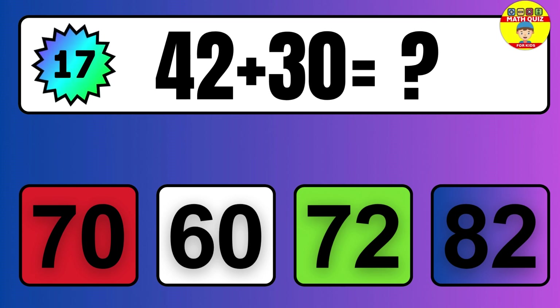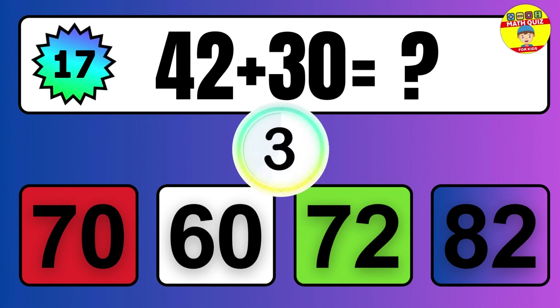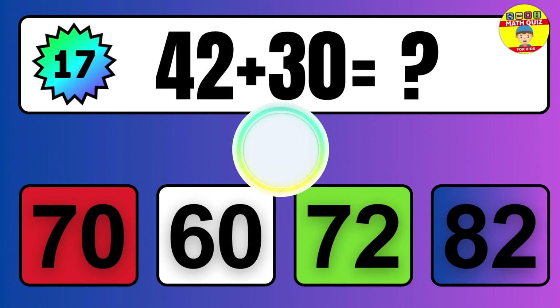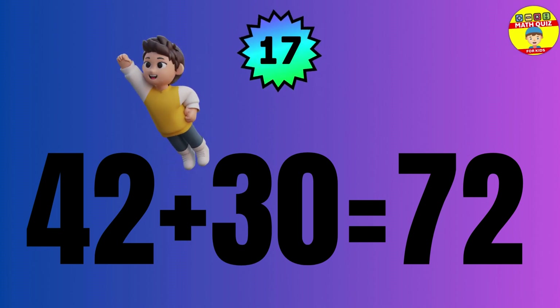42 plus 30 equals what? The answer is 42 plus 30 equals 72.